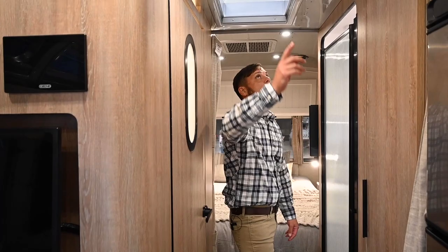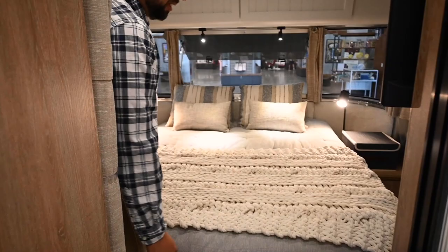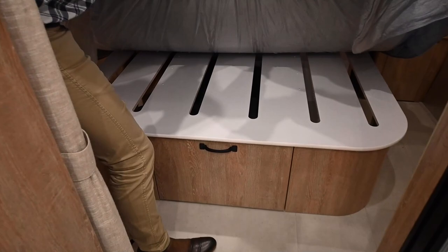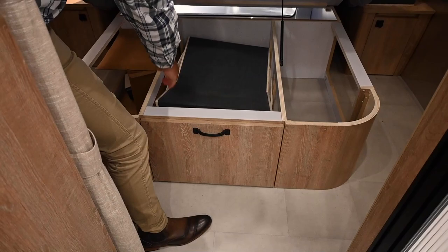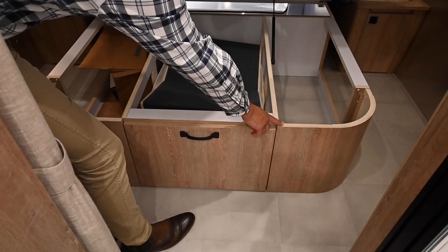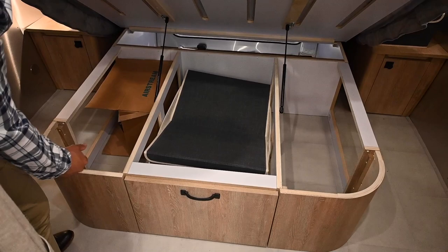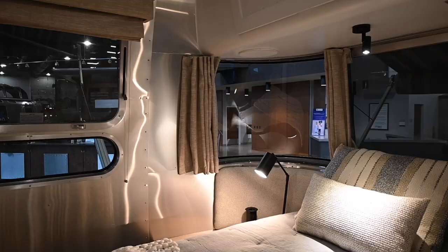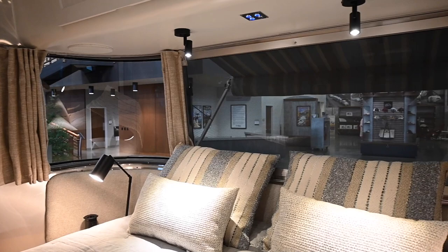There's a skylight in the bath with shade and a privacy film. And here is the rear queen bed — 60 inches by 75 inches long — with a pillow-top memory foam mattress. Underneath the mattress is a plywood base with slots drilled in for airflow, and the whole entire bed lifts up to gain access to storage. There are bins that come with the trailer and bulk storage on either side of the bed for tools, bottled water, or anything you don't need to access all the time. A signature feature of this 28RB is the rear panoramic window.